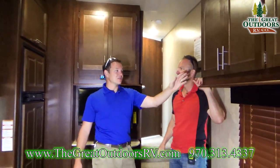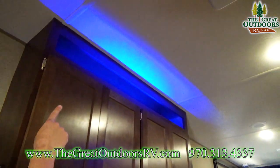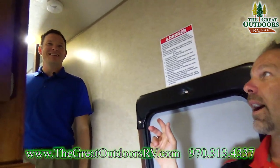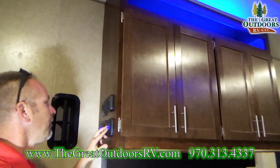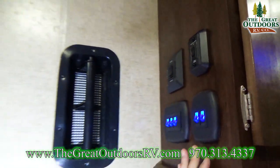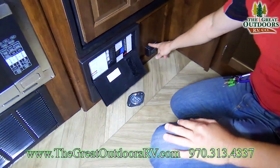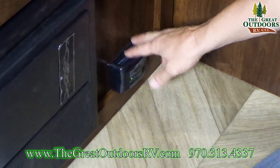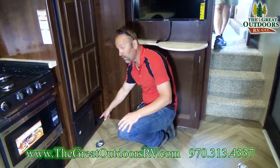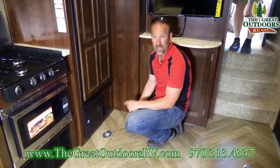All your controls for the lights are over on this side. One cool thing to point out are these blue neon lights throughout the coach. Your bed control lift is right here, and your awning extender is right here as well. Before we go upstairs — this is where your converter is, all your breakers and fuses. Down here is your LP detector. This runs 24/7 — there's no way of turning it off unless you disconnect your battery, and this coach has a battery disconnect.